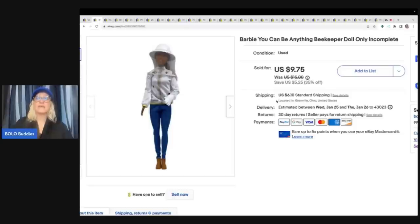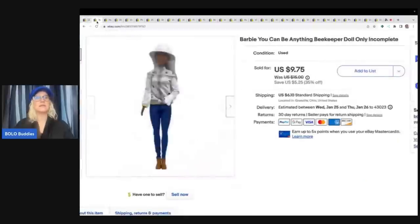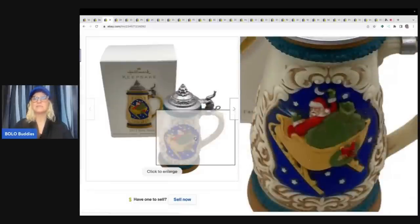This doll right here came from the Goodwill bins, and she sold so fast. She is a Barbie beekeeper. So they got the troll earrings and the Barbie beekeeper, and they were all in for $21.01. My cost of goods was probably a dollar or less for those. The next item is this Hallmark keepsake ornament — it is a beer stein from 2012 — and this one came out of a thrift store Christmas mystery box, and I sold it for $19.84 plus shipping.